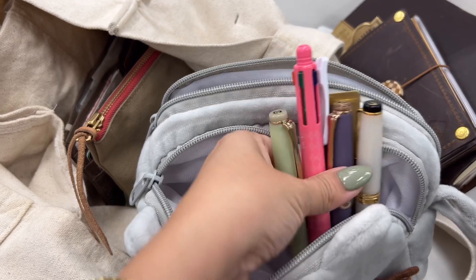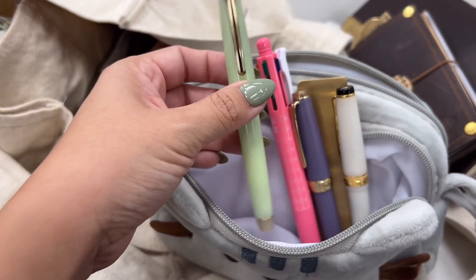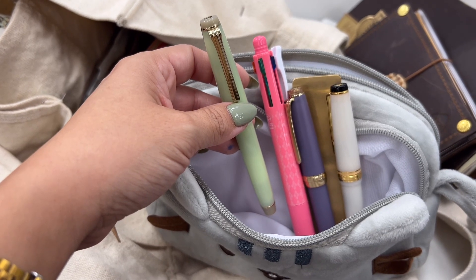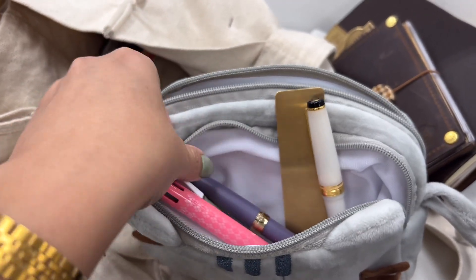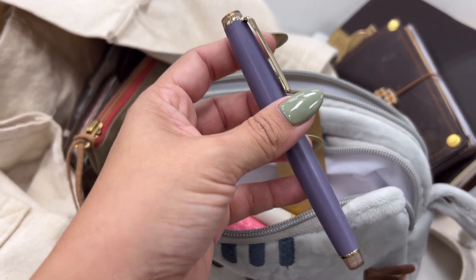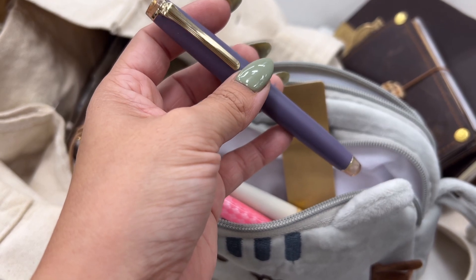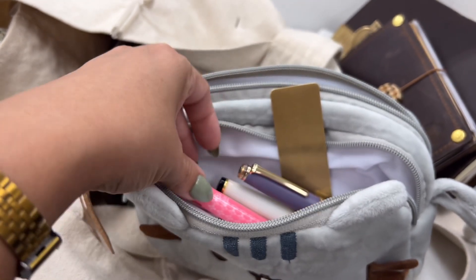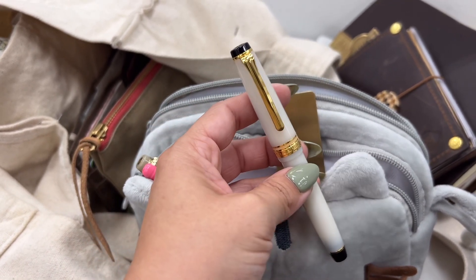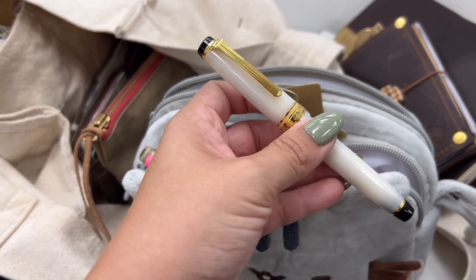First is the Sailor Fuki inked with Diamine Dark Green — I use this for headers in my dailies. Then the Sailor Drizzle, which is 21k, currently inked with Sailor Manu Fuji, and I use this for my memory keeper. Then I have my Sailor — I think it's the Snow Moon — inked with Diamine Document Black, which I use for my journal.